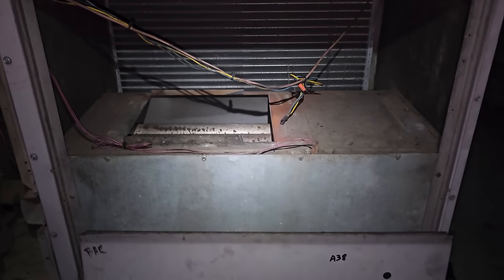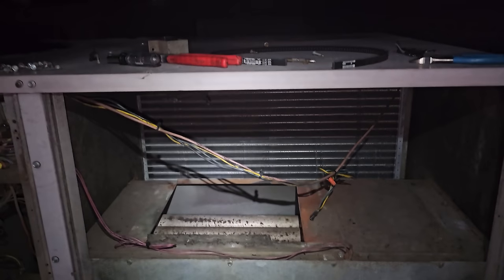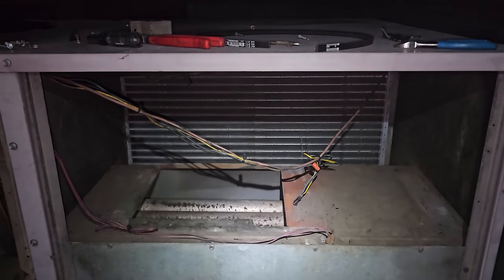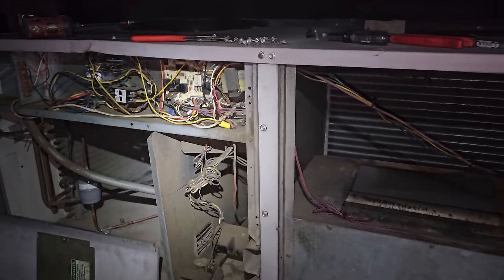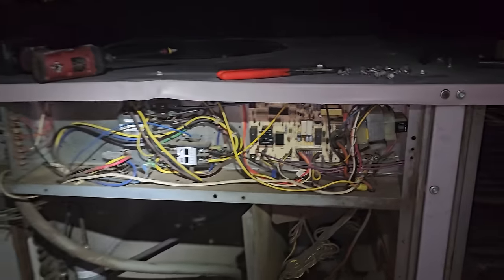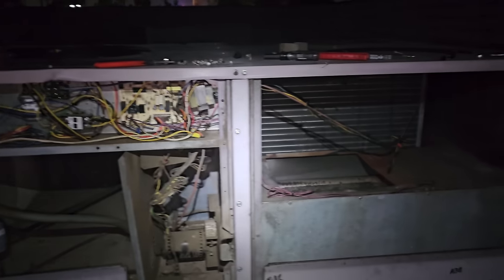Craziness. So what I'm going to do is leave all the panels open and let the unit air out. I don't know if we're going to be able to get the smoke smell out of this or not. I don't see anything active going on. I'll just leave everything off — let it air out in here.